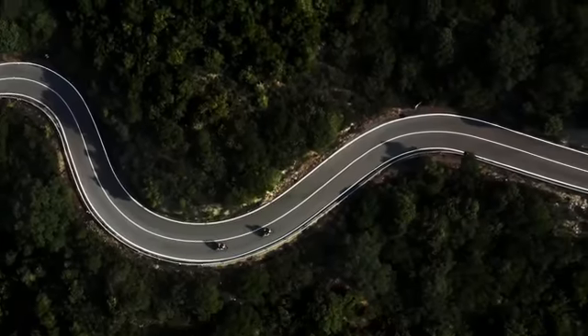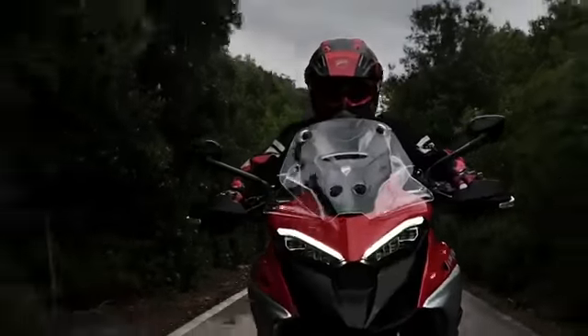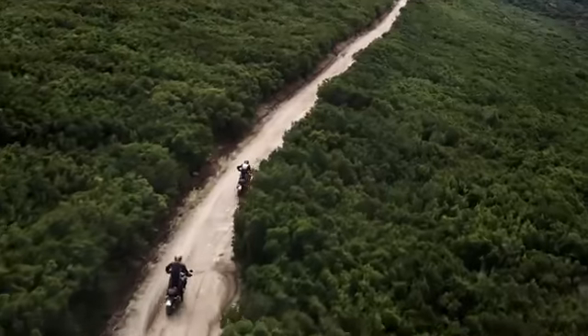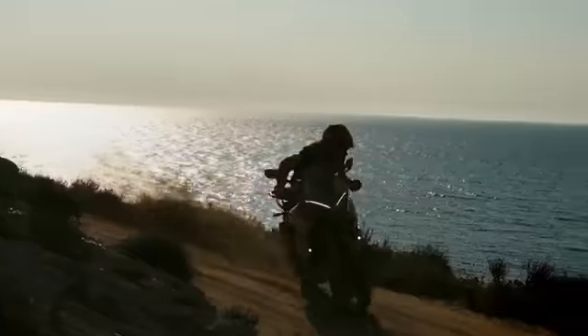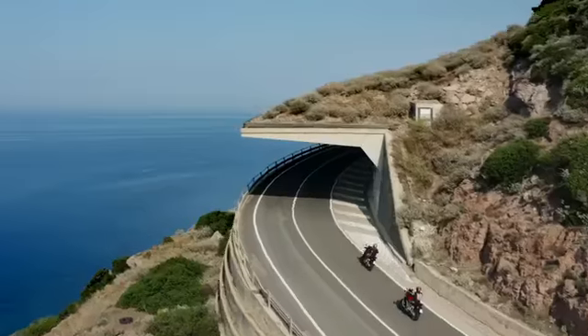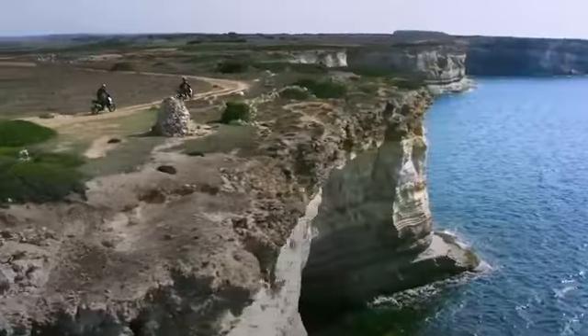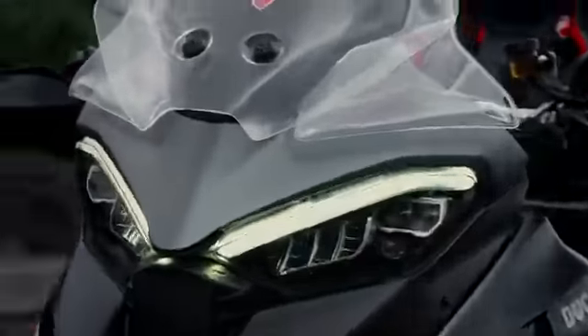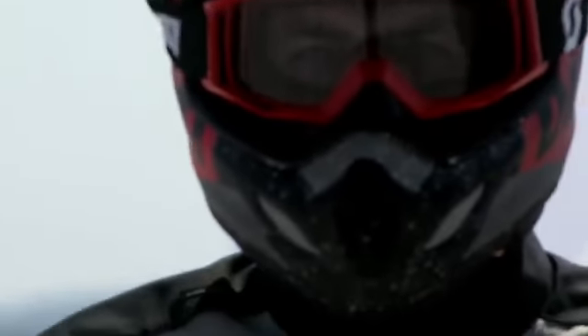The roads to ride are infinite. The smooth and winding ones, the ones that crumble and the ones that are covered in dust. Through the water and across the mountains. They don't even have to look like a road. You ride, you decide.